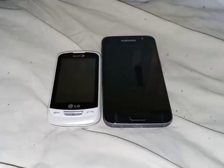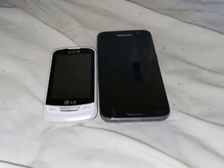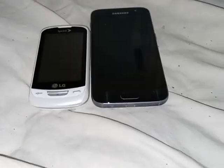This is Davian's phone collection. Thank you for watching — I hope you like, subscribe, and comment, and I'll see you again in the next video.